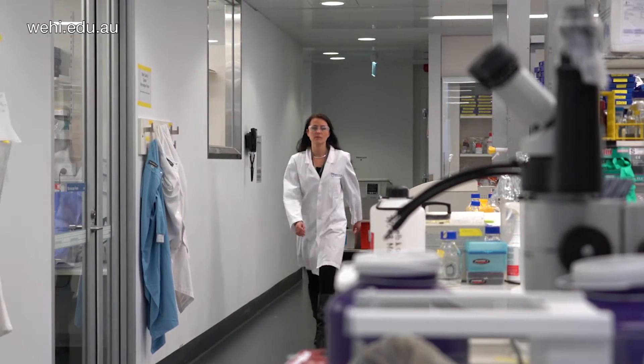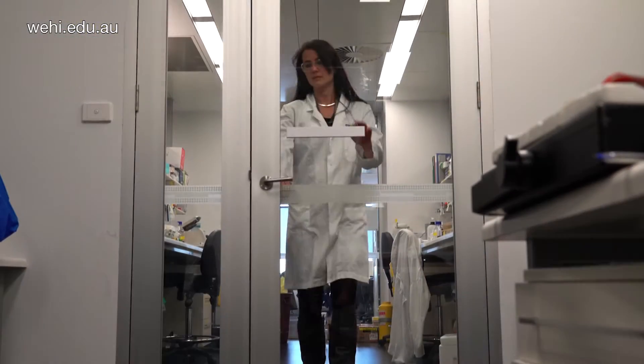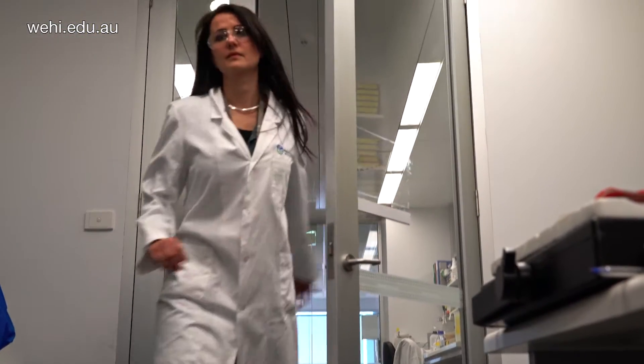My name is Henri Os, and I work in the breast cancer lab at the Walter and Eliza Hall Institute of Medical Research. One of the most important threats for women's health is breast cancer, with one in eight women that will be diagnosed in their lifetime with breast cancer.